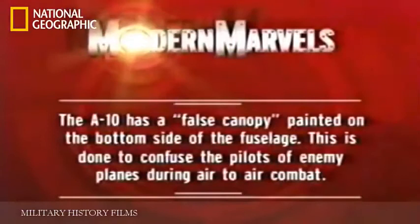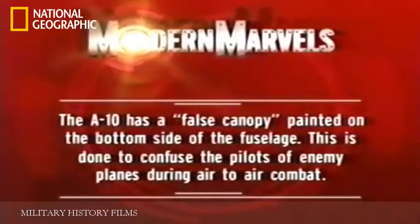The A-10 has a false canopy painted on the bottom side of its fuselage. This is done to confuse the pilots of enemy planes during air-to-air combat.